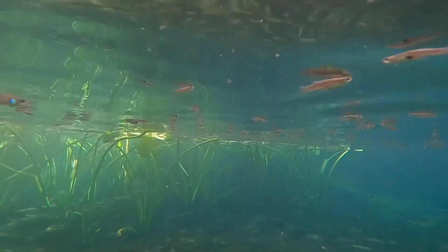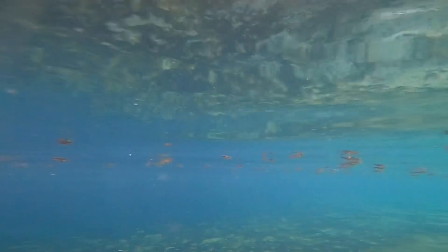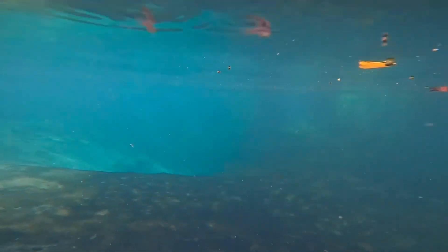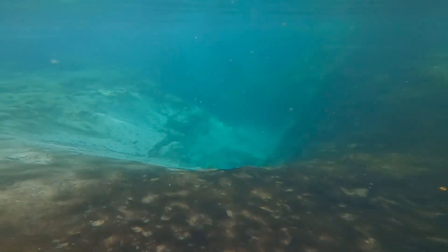That's my best dive friend, Natalie Underwater Adventures, splashing off in the distance. Look at all these minnows — they were really aggressive. They kept biting me and it kind of hurt, especially on my lower back.